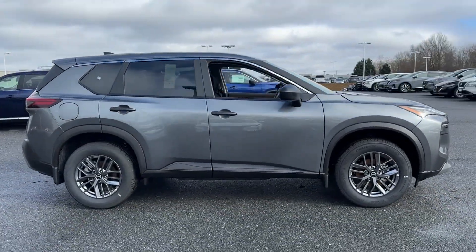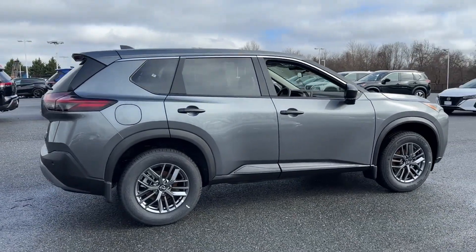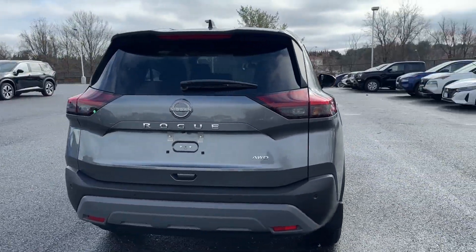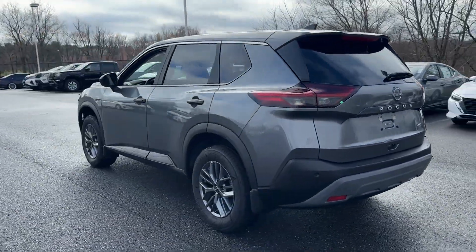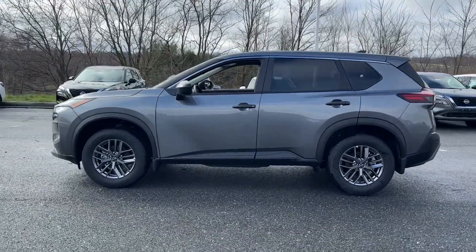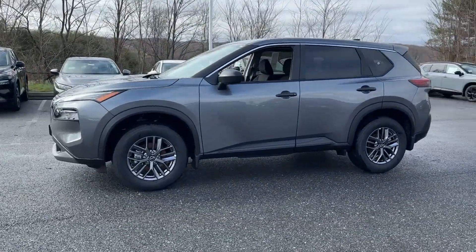It looks as sharp as it performs with stylish features which include lane departure warning, satellite radio, blind spot monitor, all-wheel drive, parking aid sensor, backup camera, tinted windows, pass-through rear seat, and Bluetooth.